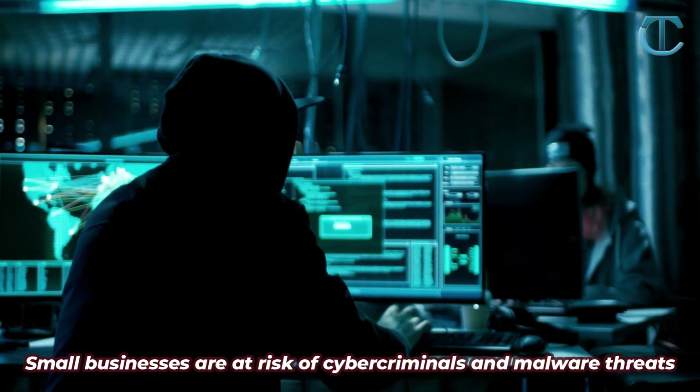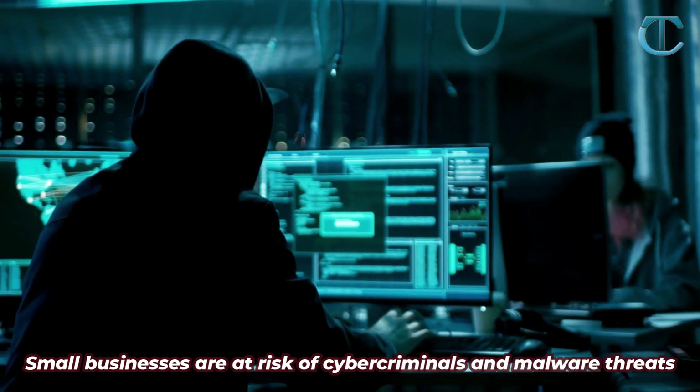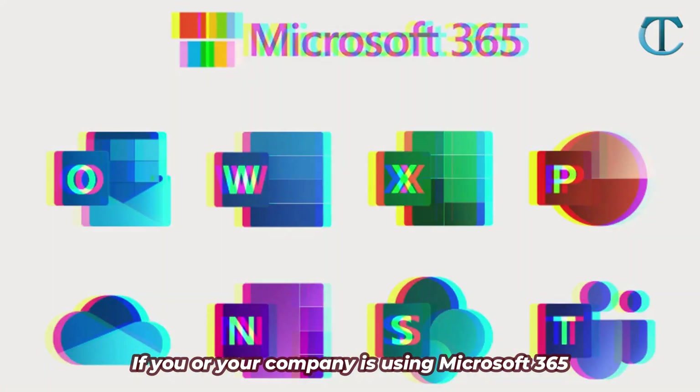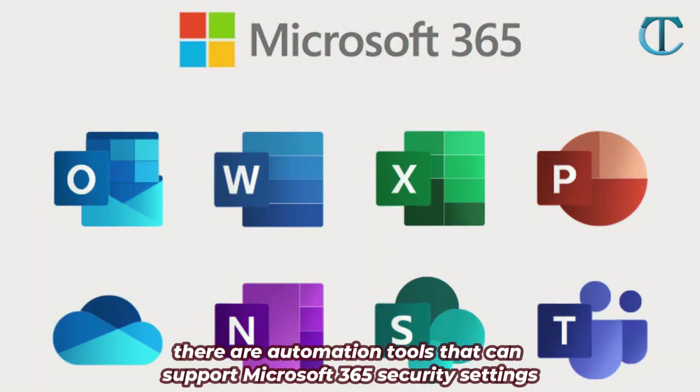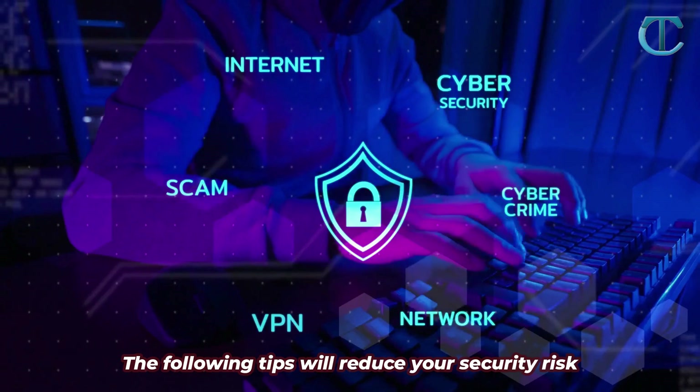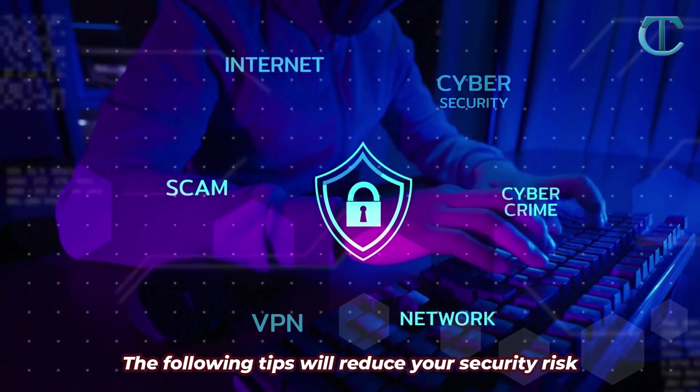Small businesses are at risk of cybercriminals and malware threats. If you or your company is using Microsoft 365, there are automation tools that can support Microsoft 365 security settings. The following tips will reduce your security risk.